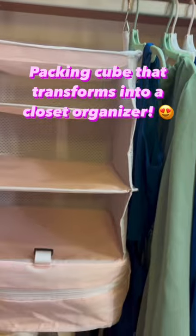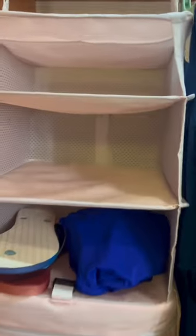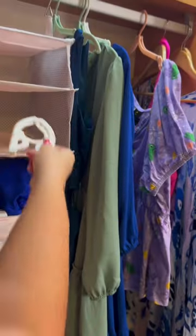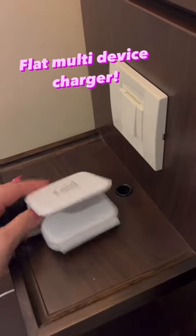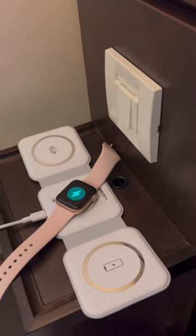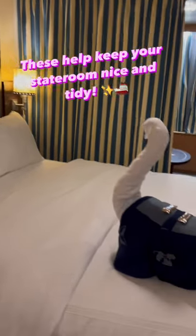Inside your closet, I love this closet organizer. This is also a packing cube, and it hangs in the closet to easily organize some suits. Travel hangers are a nice addition so that you can hang things more easily. And I love this fold-out charging station where you can charge three of your devices all at one time in one place. These items will help keep your stateroom nice and tidy.